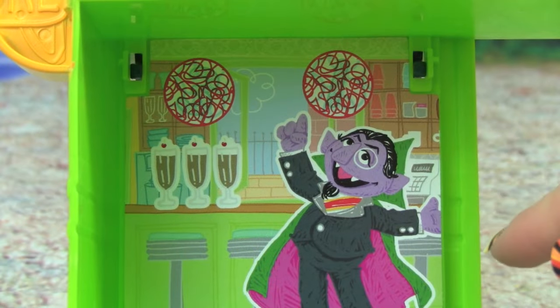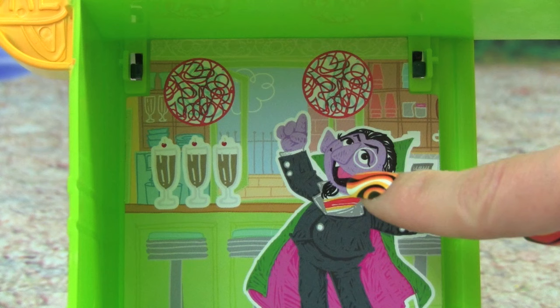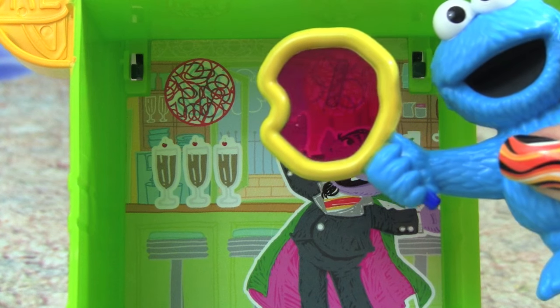How many people are in the picture? Can you help me count? There is 1 — there's 1 person in the picture.